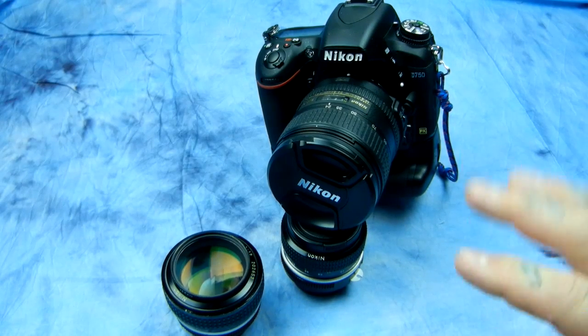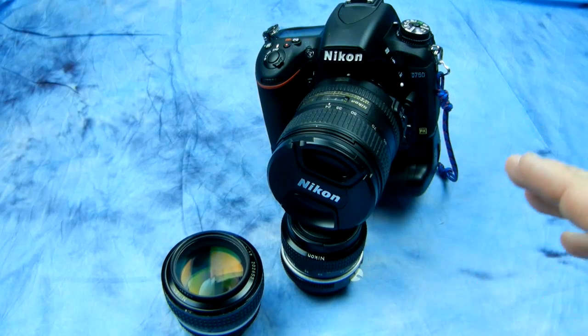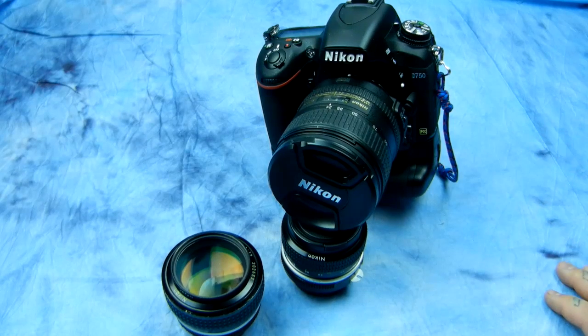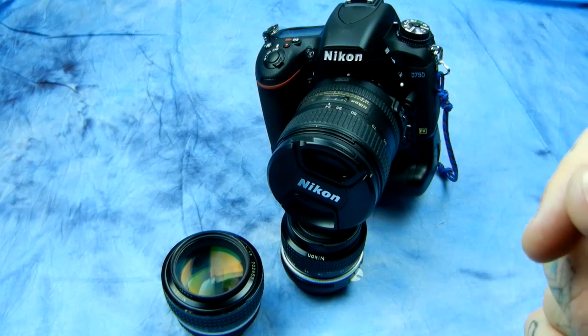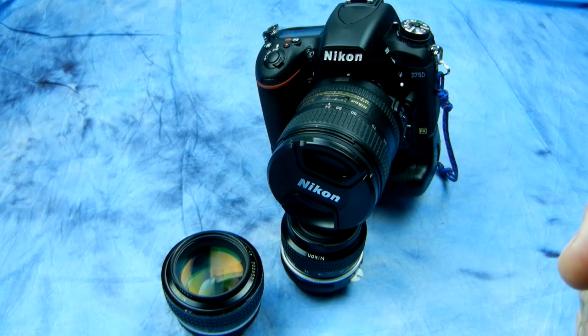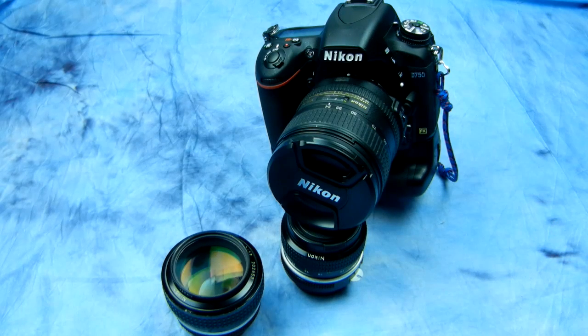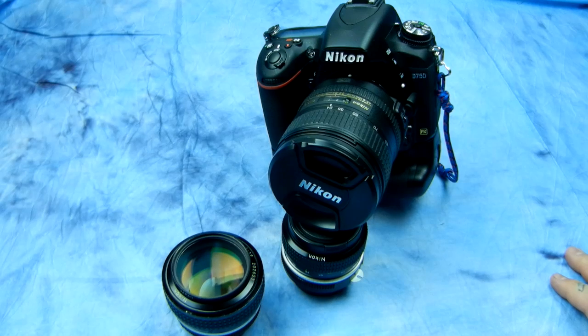I did a comparison test between the D750, D700, D7100, and D810. I shot each lens in the exact same conditions: pop-up flash in aperture priority, pop-up flash in manual mode, tripod manual mode outdoor no flash, and then I used the SB910 both on-camera and off-camera using the SE29 flash sync cable.